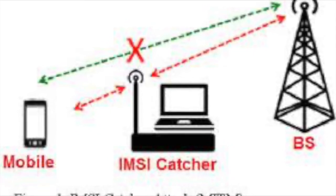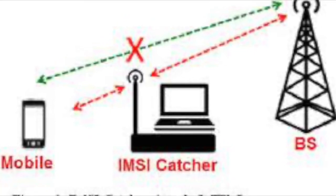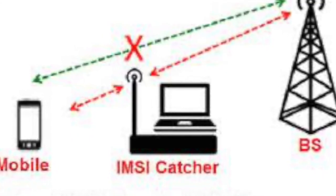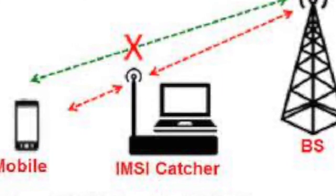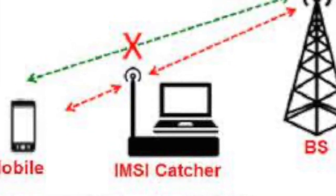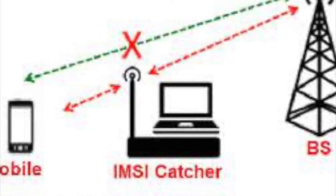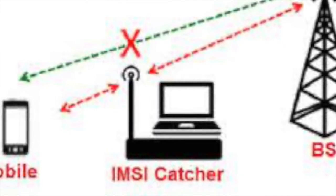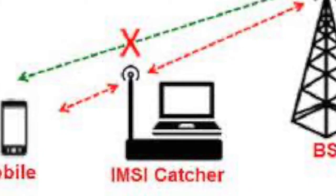For an IMSI catcher to work on cellular connections, it just needs to have the highest signal strength, since phones are designed to connect to the tower with the strongest signal. Proper IMSI catchers operate at a higher priority frequency, achieved by both having a strong signal and by being physically closer than the nearest cell tower.